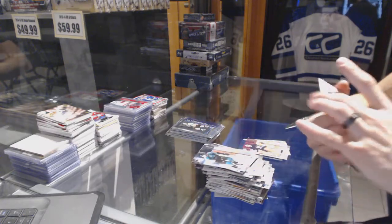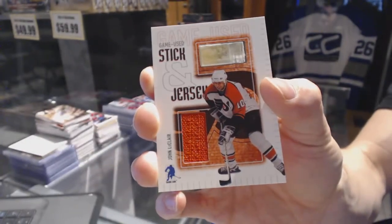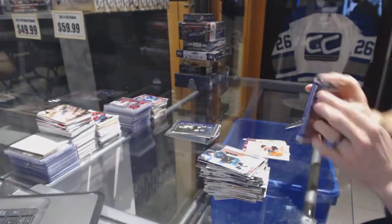We've got a game-used stick and jersey for the Philadelphia Flyers — John LeClair. Stick and jersey for the Flyers, John LeClair.